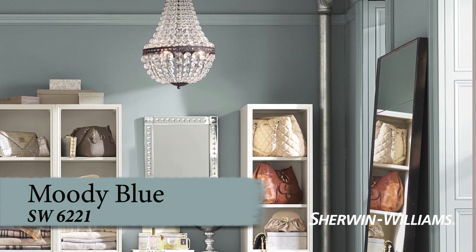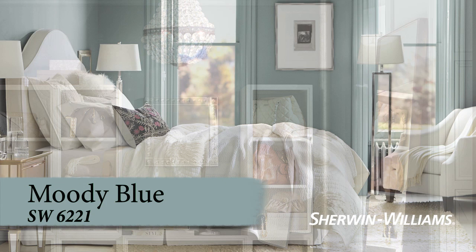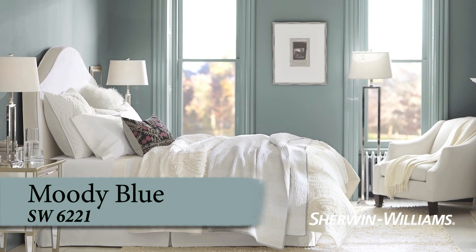Moody Blue's deep, smoky shade is downright romantic. Pair it with mirrored finishes, mercury glass, and crystal light fixtures, and picture the perfect hideaway for two.